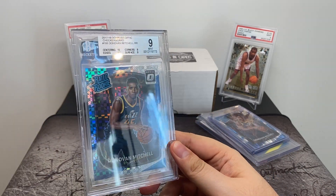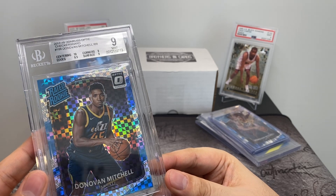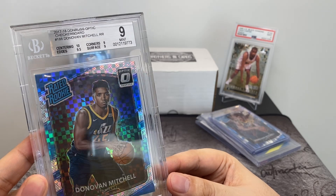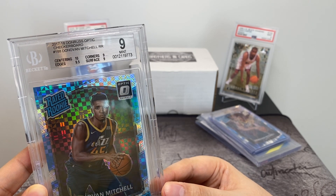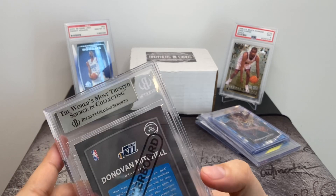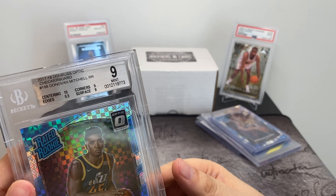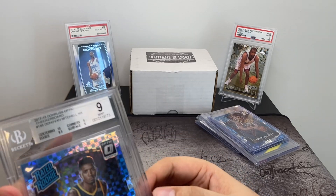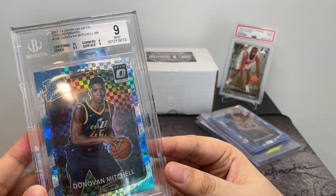This one is another Donovan Mitchell, but probably my favorite out of all of them because it's the rookie checkerboard pattern, which is super short print and obviously not as common as the other cards. It has a 9 rating from BGS. The reason I picked this one up is because it's super rare — I hardly see these on eBay. Centering was a 10 and edges are a 9.5, basically almost two flawless components. The corners and the surface they gave a 9, so maybe I can eventually clean it up and resubmit for grading.